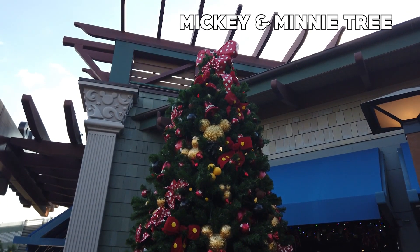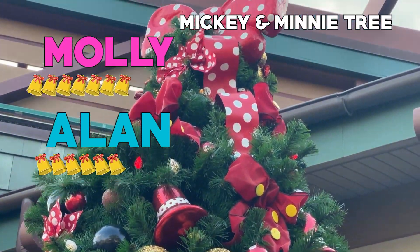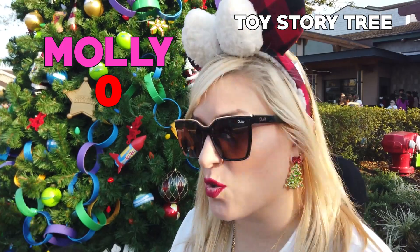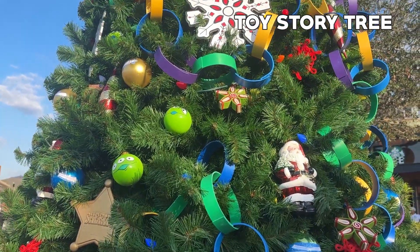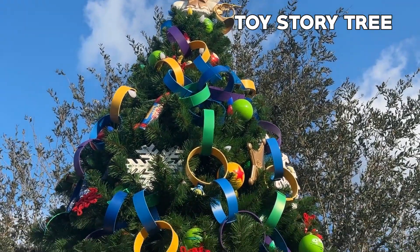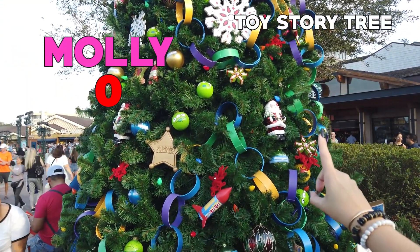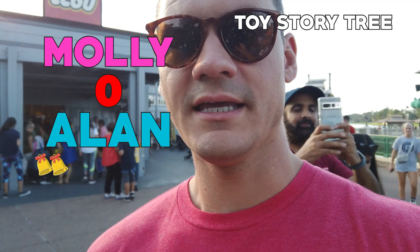Mickey and Minnie tree — cute, but kind of classic and plain. I give it a six. I give it a seven, but that extra point is for the Minnie bow as the topper. This is Toy Story — what are you going to give it? Zero Jingle Bells. Is Toy Story my favorite Pixar film? Yes. Is Buzz Lightyear my favorite Disney character? Yes. Is there Buzz Lightyear represented on this tree? No. There's the cat from a Toy Story holiday special, the Pixar ball, the aliens, a sheriff badge for Woody, even Sid — but nothing for Buzz Lightyear. Zero stars.